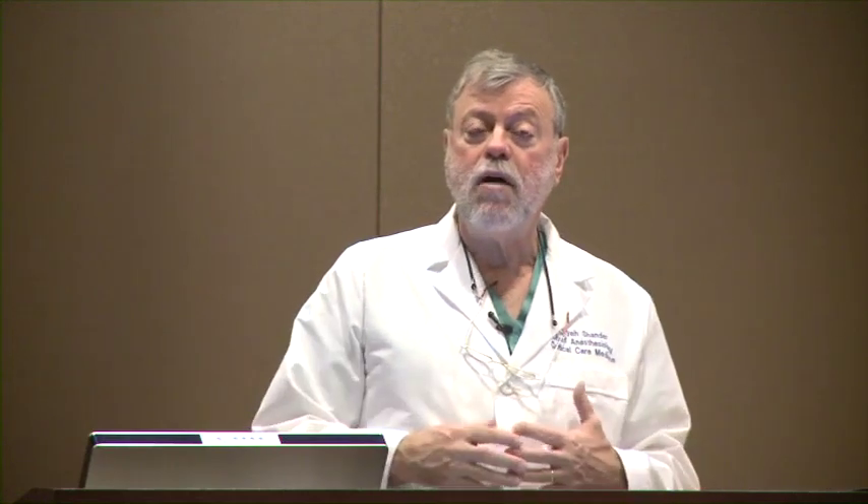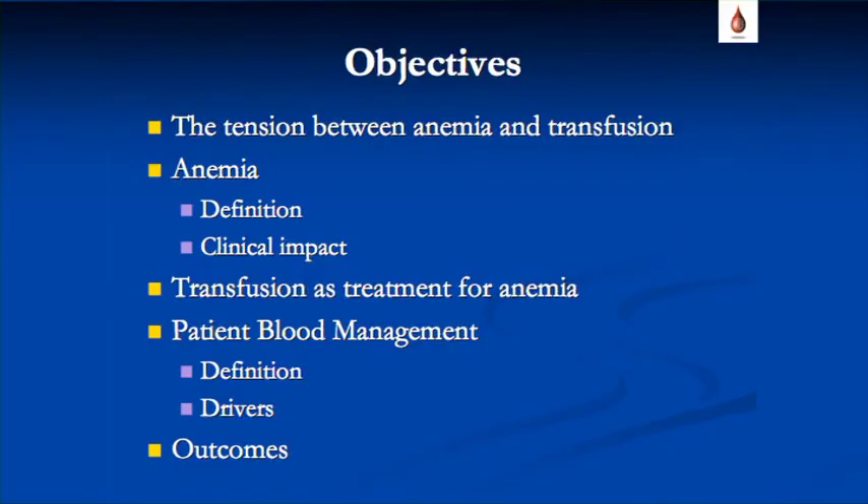Everything revolves around the product in terms of safety and availability — that's how we've viewed this for years in health care. Patient blood management, by contrast, focuses on the recipient: how patients can manage without product-centered blood management and yet do well with improved outcomes. We'll address the tension between anemia and transfusion, the definition and clinical impact of anemia, and then move to the five drivers for a paradigm shift from product to patient.